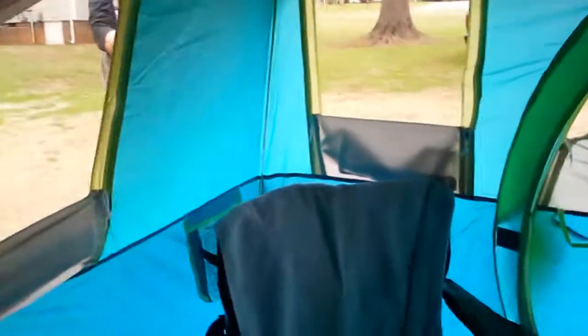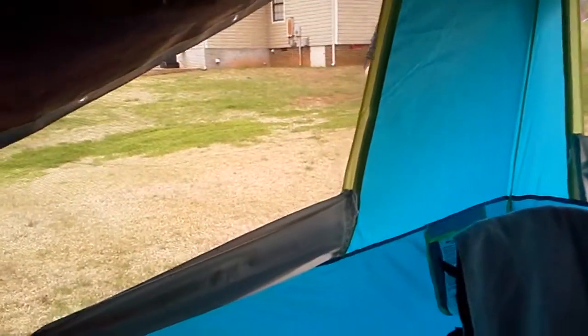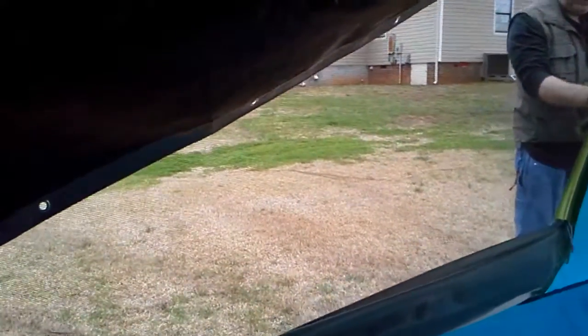We've got the rainfly and that tarp on. Joe is fiddling with the tarp — that's what he does. He fiddles. While Rome burns, he fiddles.